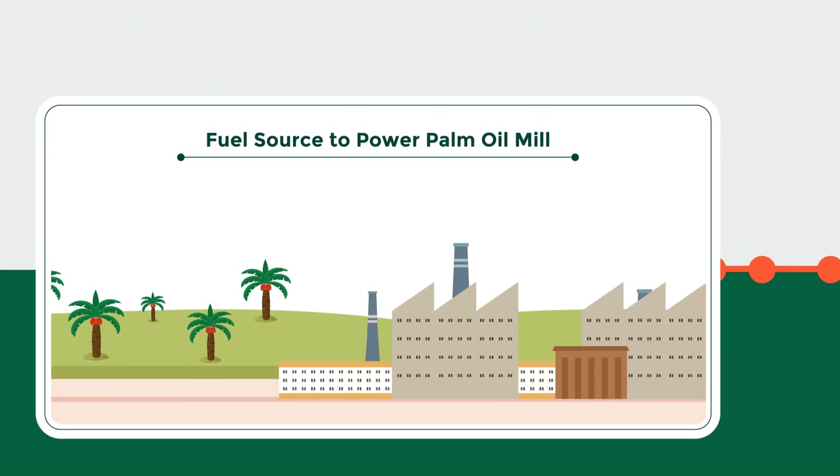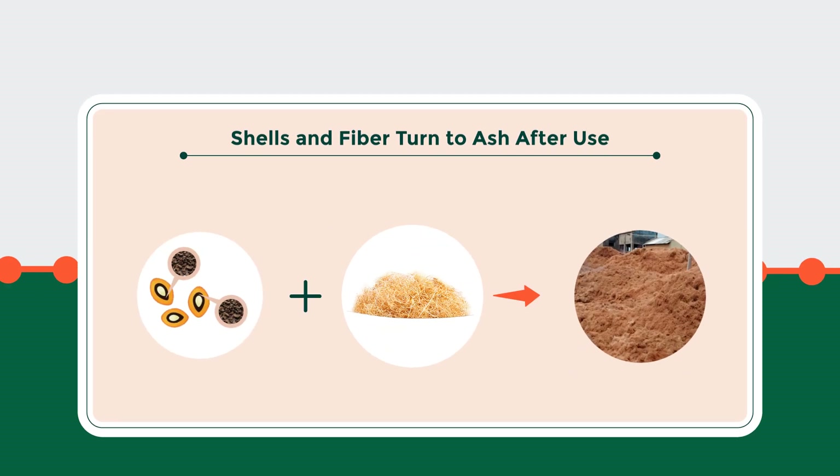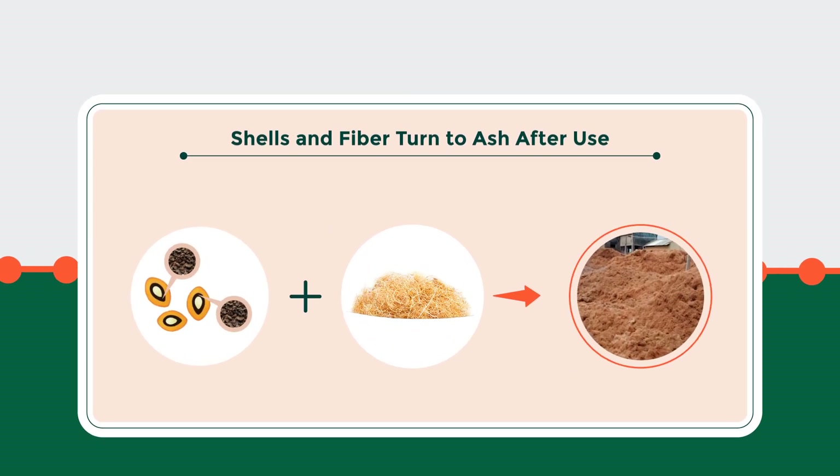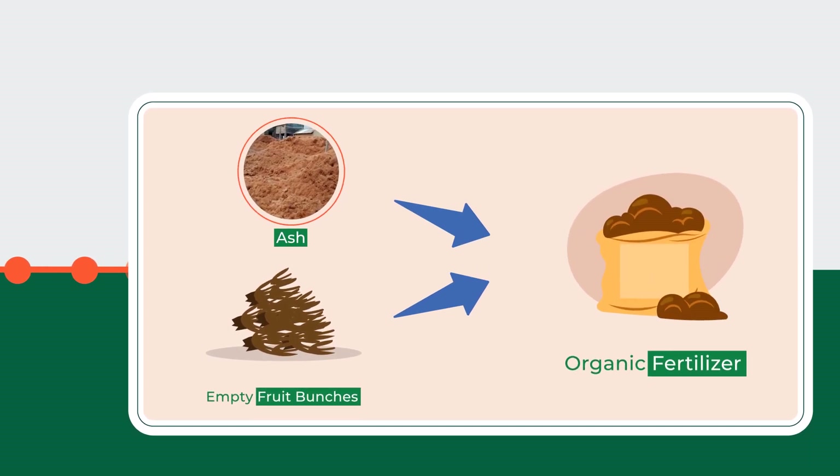The palm fibers and kernel shells are used as a fuel source in the mills. This process turns them into ash. The ash and additional EFBs are then reused as organic fertilizer in the plantations.